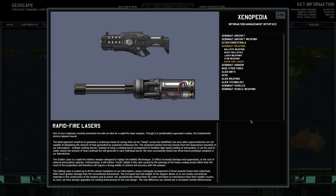Basically, it's like a minigun with lasers. We have successfully tested two three-barrel prototype weapons in our laboratories. The scout laser is a rapid-fire infantry weapon designed to replace the ballistic machine gun — it inflicts increased damage and suppression at the cost of reduced ammunition capacity. Unfortunately, it still suffers recoil, in this case caused by spinning of the heavy cooling arrays rather than projectiles, and will require a strong soldier to achieve full accuracy. The Gatling laser is scaled up to fit the cannon hardpoint on our interceptors, using a triangular arrangement of three powerful lasers that collectively inflict much better damage than the conventional autocannon. The increased size and weight allows use of conventional materials, paradoxically making it far easier to manufacture. As such, we have already upgraded our existing autocannons to this new design — the only difference you should see is increased combat effectiveness.